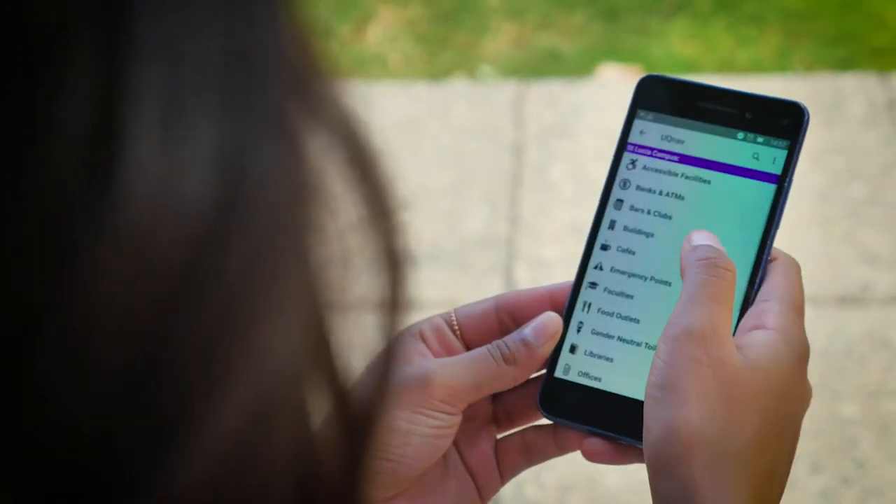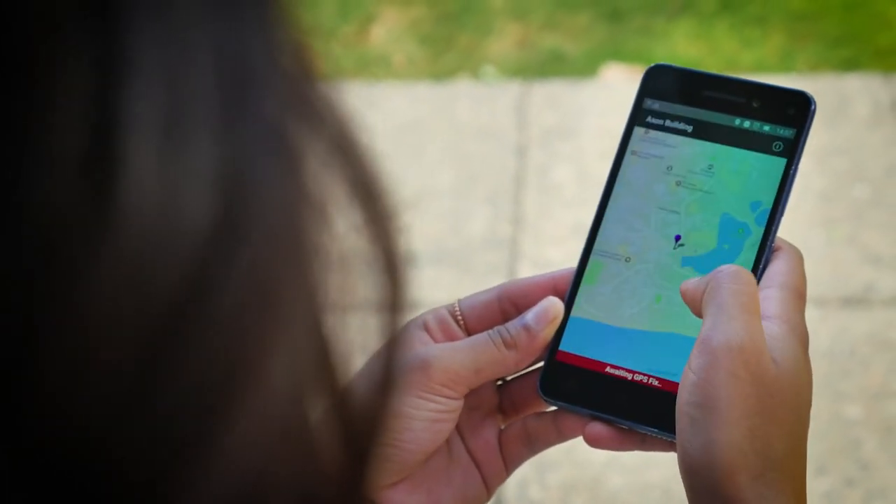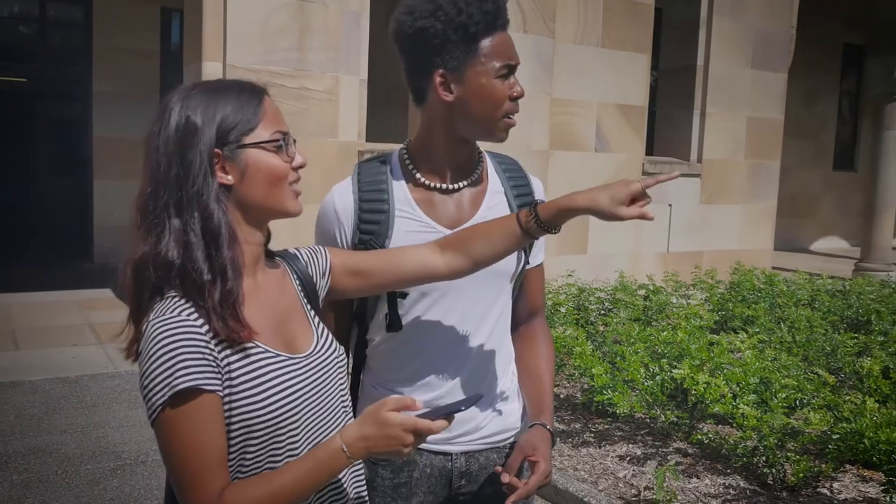Also, knowing your way around campus is super important. From coffee to classes, get the UQ Nav app. It's free and everyone uses it.